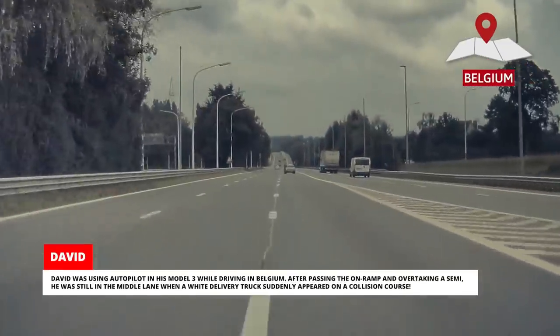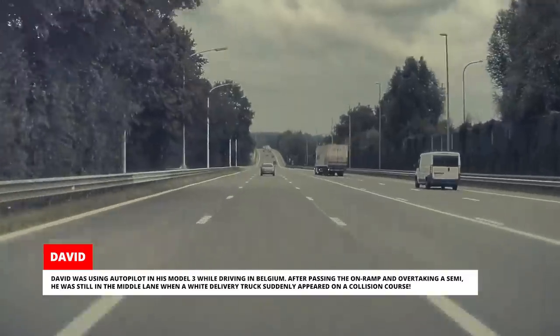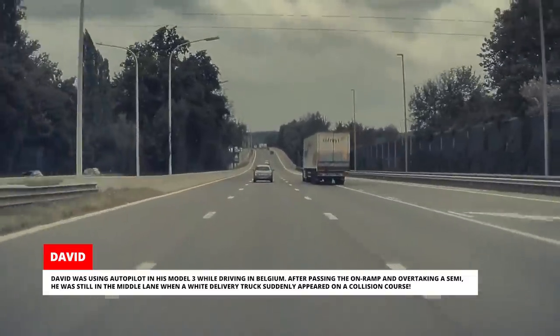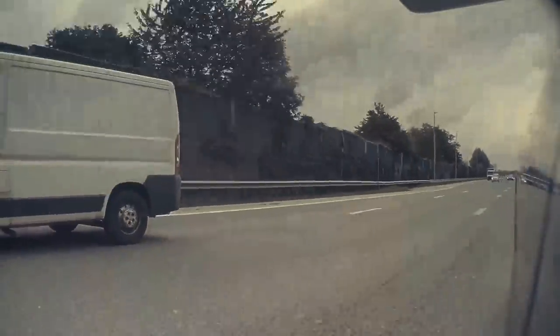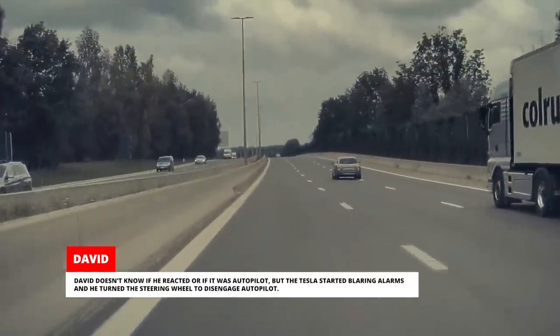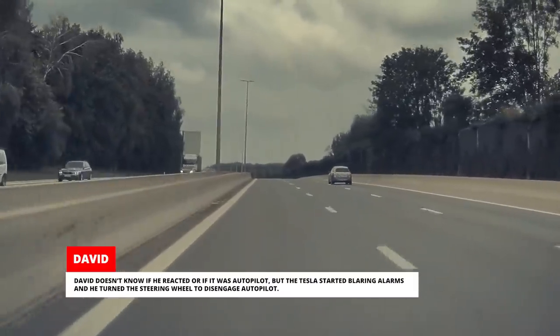David was using Autopilot in his Model 3 while driving in Belgium. After passing an on-ramp and overtaking a semi, he was still in the middle lane when a white delivery truck suddenly appeared on a collision course. David doesn't know if he reacted or if it was Autopilot, but the Tesla started blaring alarms and he turned the steering wheel to disengage Autopilot.